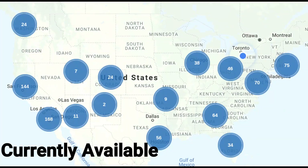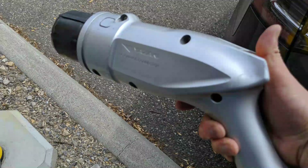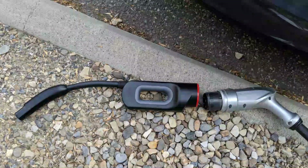I personally do not have a CHAdeMO adapter — I did not buy one. However, a long-time subscriber and a friend of mine, Glenn, did purchase one and he was nice enough to send in some video footage. So in case you guys were interested in how it works or you're interested in buying one, I have this video for you guys. Let's listen to Glenn on what he has to say.